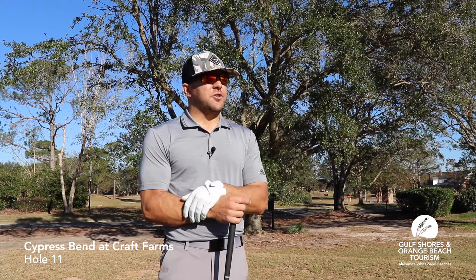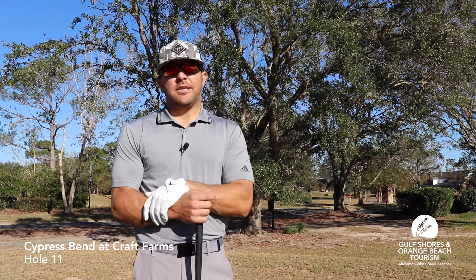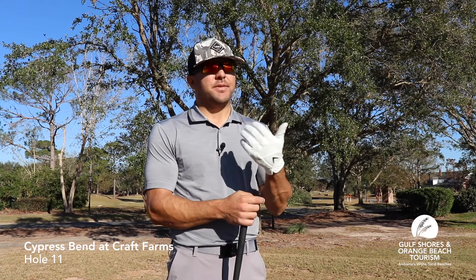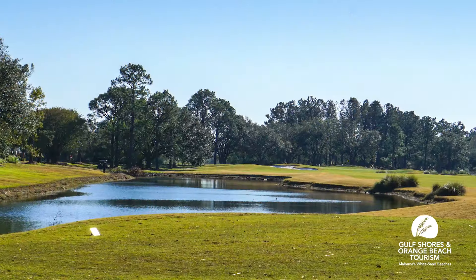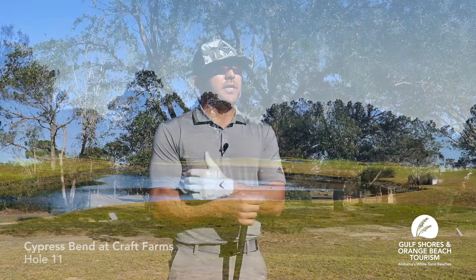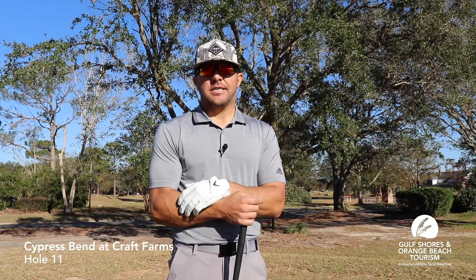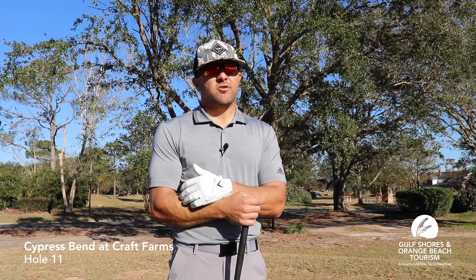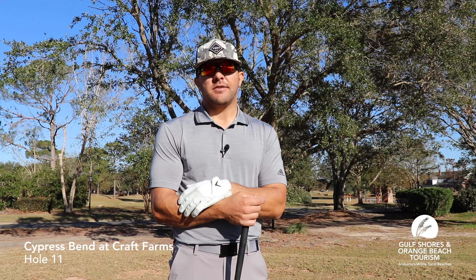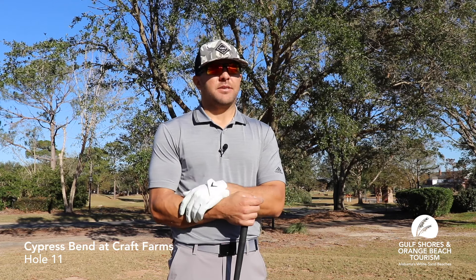What I like to do when I play out here is take it to the right with a little draw. Otherwise, sometimes depending on the winds, I'll try to take it over the pond and really have only a 70-yard shot in. But on a day like today, I'm just going to hit a nice little draw with my driver and leave myself about 110 to 115 yards for my second shot. I'll demonstrate that now.